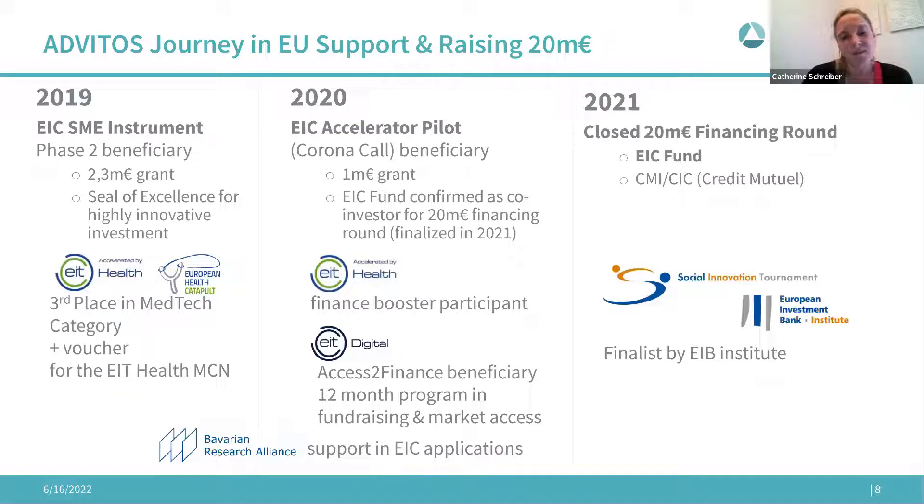Regarding the EIC application, we used our national contact point — the Bavarian Research Alliance — which supports Bavarian-based companies in EIC applications. They don't write the applications but explain certain terms and categories, helping you understand what to look out for in the application process.